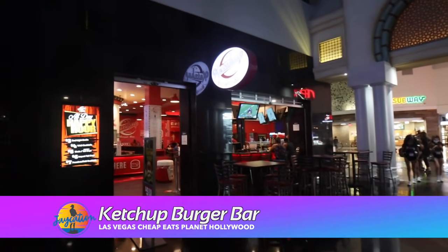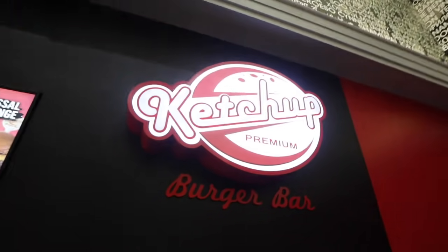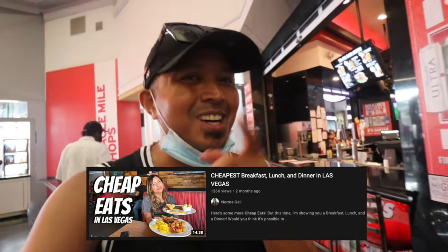Another great cheap eat here at Planet Hollywood is Ketchup Burger Bar. They have two-for-one hot dog Tuesdays, $4 drafts on Bud Light every day, $5 tall boys, $5 shots, and really cheap hot dogs and amazing burgers. If you want to see a thorough review on this, go over to Norma Halle's channel — she did a thorough review here with Here Be Bar. I'll link it down in the description box below.